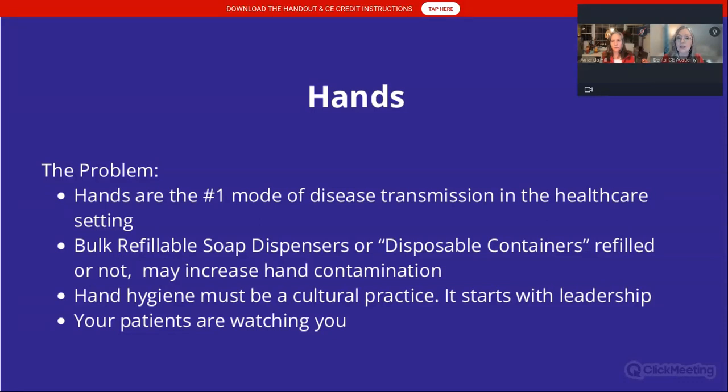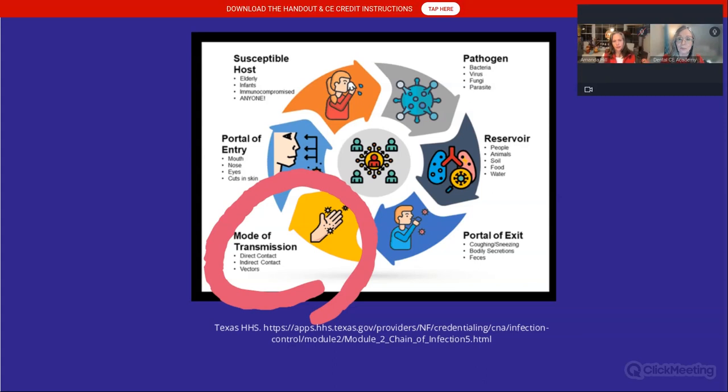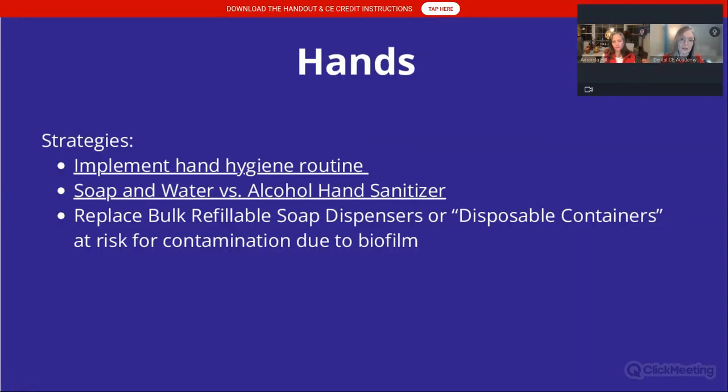Hand hygiene really needs to be a cultural practice in your dental practice. If your team doesn't see the doctors washing their hands, chances are they aren't either, and your patients are watching. If you go to Yelp and Google reviews, you'll hear 'my dentist didn't wash their hands.' Hands are the number one mode of transmission in the chain of infection, and the idea is to disrupt one or more of these chains.